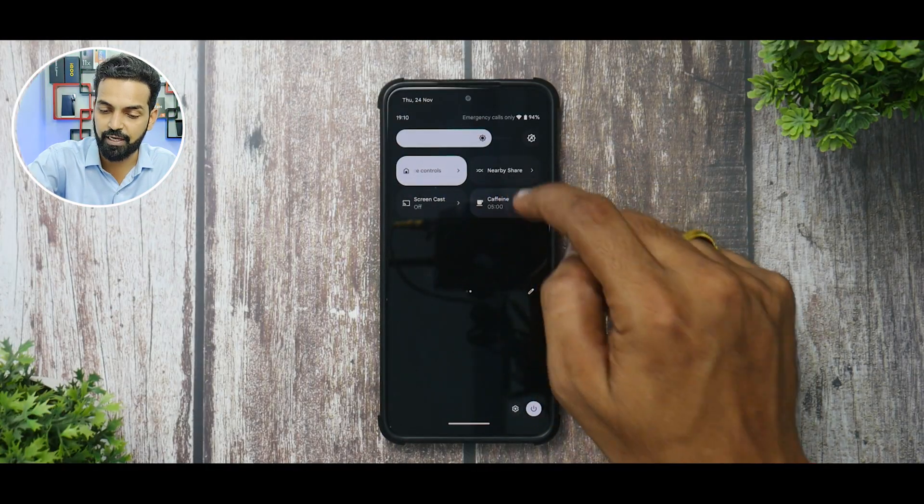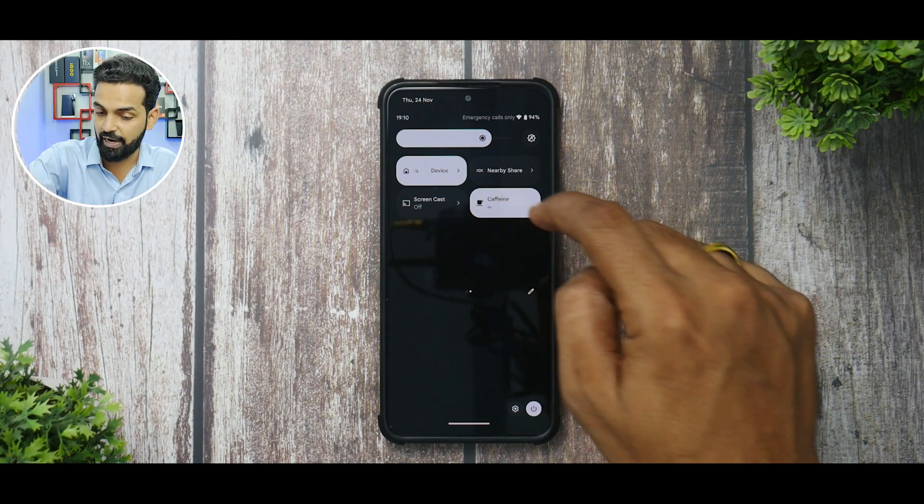Battery backup is one area where I'm a little skeptical — I did not get more than four to four-and-a-half hours of screen-on time. If you stay away from a charger for a very long time, this ROM might not be ideal, but for once-a-day charging it should be fine. Charging speed is around 28 to 30 watts, giving roughly one hour and 20 minutes to charge the 4,700 mAh battery.